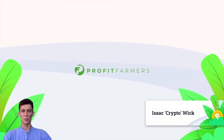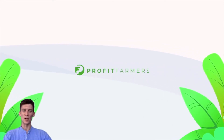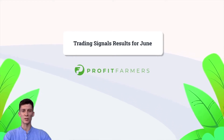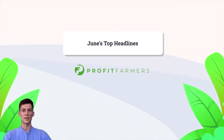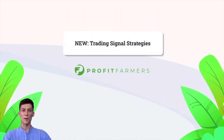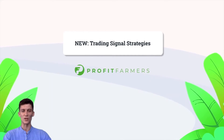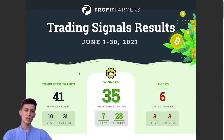Hey everyone, Isaac Cryptowick here from the Profit Farmers crew. In today's video I'm going to walk you through our trading signal results for the month of June, talk about the major headlines that have reached the news this month, and also introduce you to the new family of trading signal strategies that we've just released on the Profit Farmers dashboard. Let's jump right into our trading signal results.